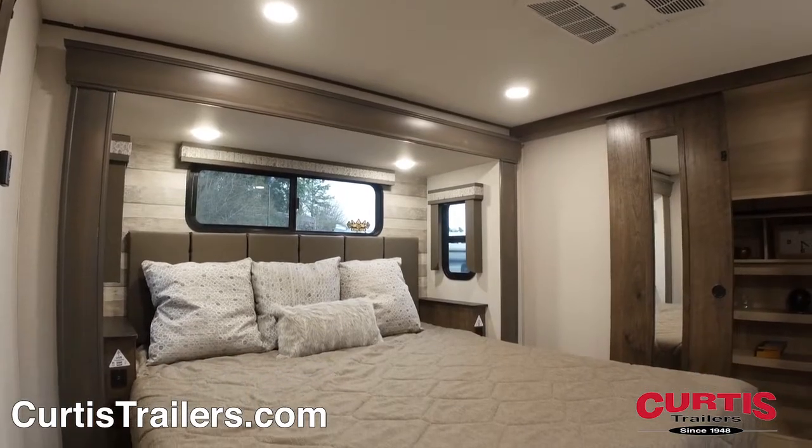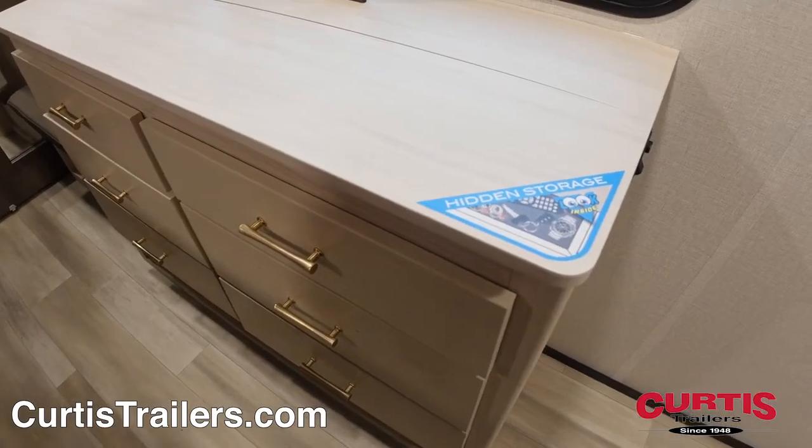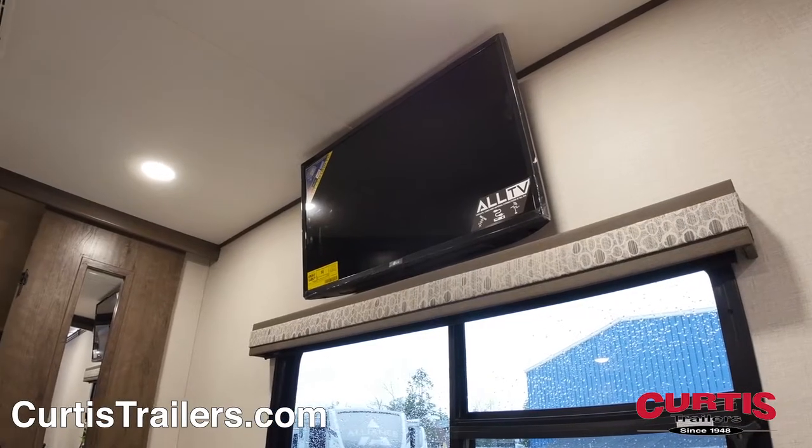The master bedroom features a king-sized bed with USB ports on each side, across from a six-drawer dresser with hidden storage, an HDTV, and underbed storage.